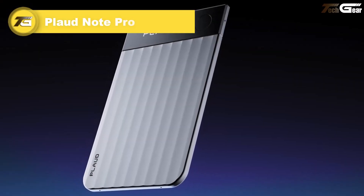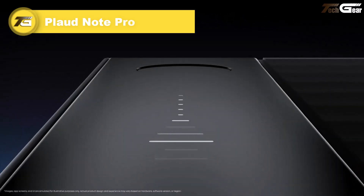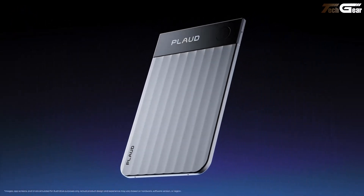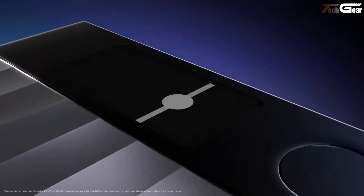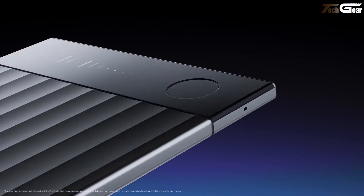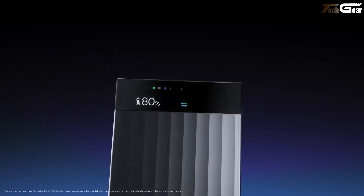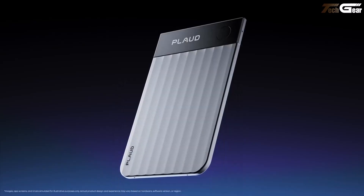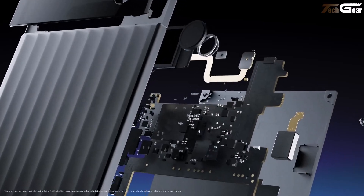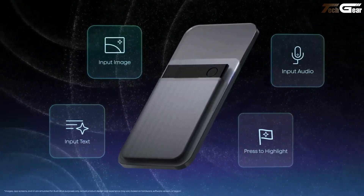PlodNote Pro. The PlodNote Pro is like your thoughtful meeting sidekick — ultra slim, sleek, and packed with smarts. This credit card-sized gadget nails clarity with four precision mics and AI beamforming, capturing voices up to five meters away. A tiny OLED screen lets you see battery life and recording status at a glance. The real magic is a press-to-highlight button that lets you flag key moments in real time, ensuring the AI summary actually reflects what matters most.